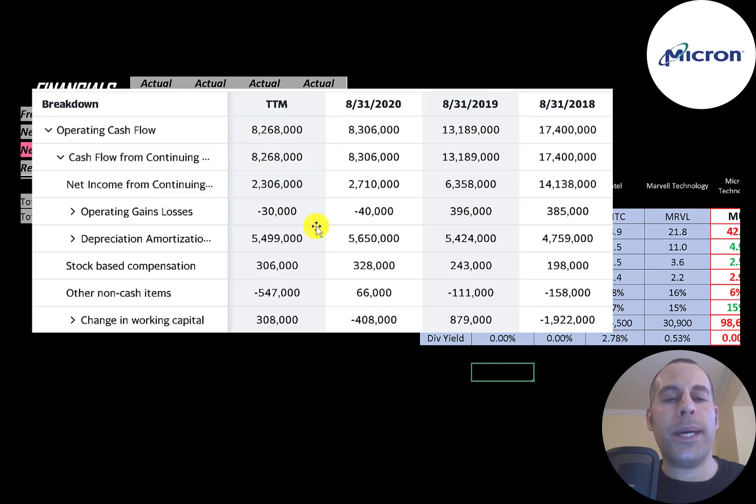You could think of operating cash flow as net income converted to cash, because net income is your accounting profit and loss — it's not actual cash. To calculate operating cash flow, you start with net income, then add or subtract the non-cash items. They passed through a $5.5 billion depreciation expense that decreased their net income but is a non-cash item, so we add it back. They also had $300 million in stock-based compensation, and other non-cash items that increased their net income by $547 million, which we subtract. So even though the company reported a $2.3 billion profit, they actually generated over $8 billion of cash flow.